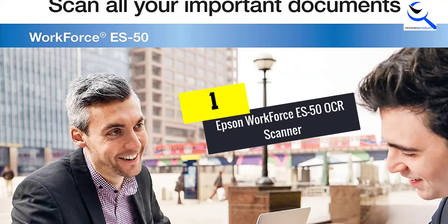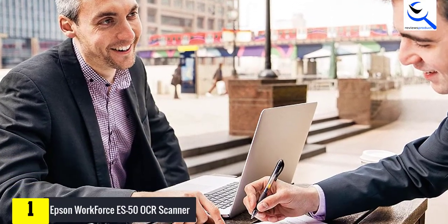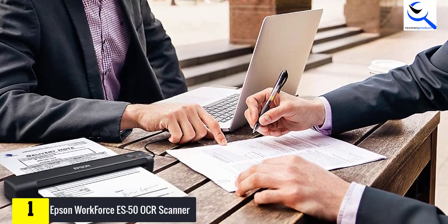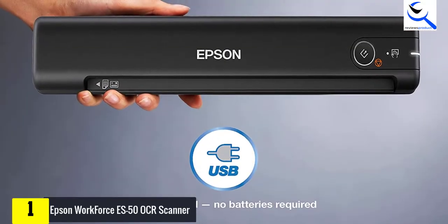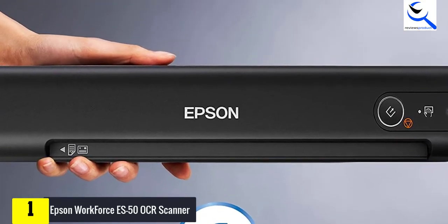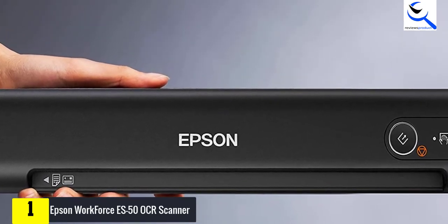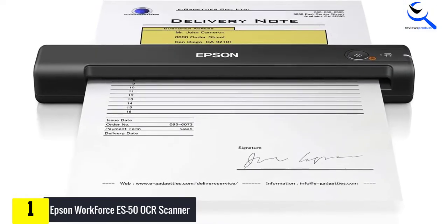And finally at number 1, the Epson Workforce S50 OCR Scanner. Epson is an industry leader in the development of printers, scanners, and projectors. The brand has a wide range of scanners tailored to meet the specific needs of consumers. Epson's Workforce S50 scanner is one of the fastest and lightest mobile document scanners in its segment. Using this, you can scan a page in 5.5 seconds. It supports documents of up to 8.5 by 72 inches, including receipts and ID cards.